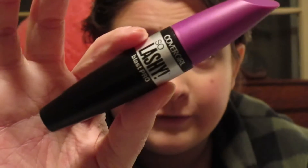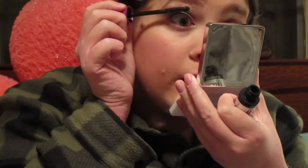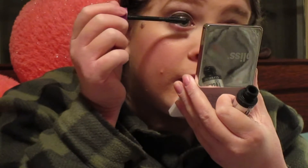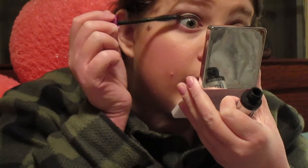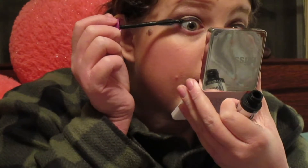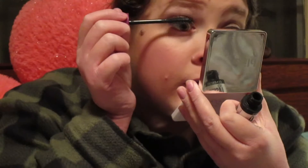Now I'm going in with mascara - the CoverGirl So Lashy Blast Pro Mascara. Okay, so now the eyes are done.